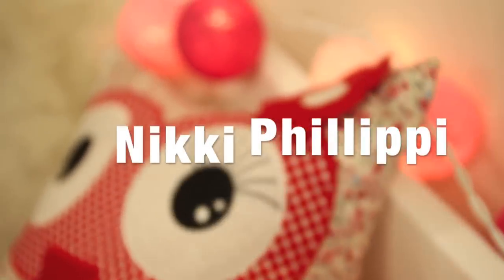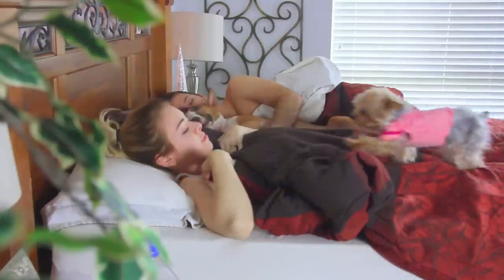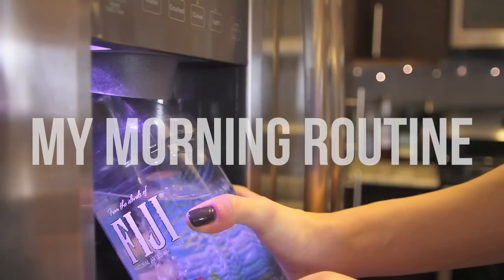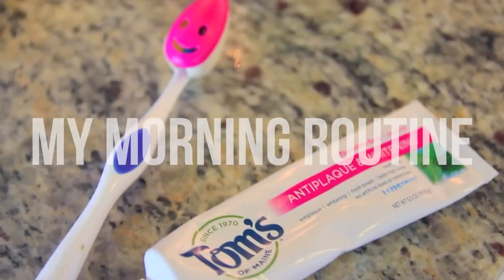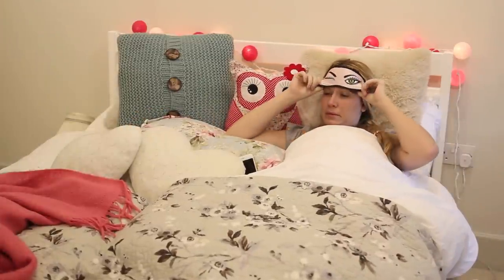Hi guys, this is going to be a winter edition of my morning routine. It's actually a collab with my friend Nikki Philippi, who you're seeing right now. She is one of the loveliest, bubbliest girls I have ever met. So as soon as you finish watching this, go check out her morning routine and subscribe — you're going to love her. I miss her because she's in the US and I'm here in the UK.